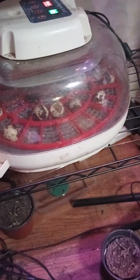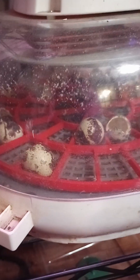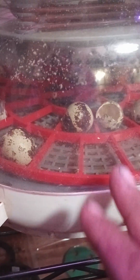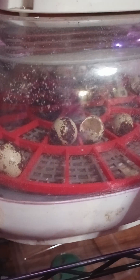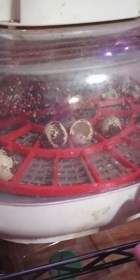Good evening, everyone. I hope everybody's had a lovely day. So we ended up having 21 hatch out of here, and still got one more in here pipped. I took them out this morning and put them in the brooder. I had one inside here that hatched, but it did not make it. So far, it's about a 50-50 hatch. At this point, even if that other one hatches, it's still going to be like a 51% hatch rate.